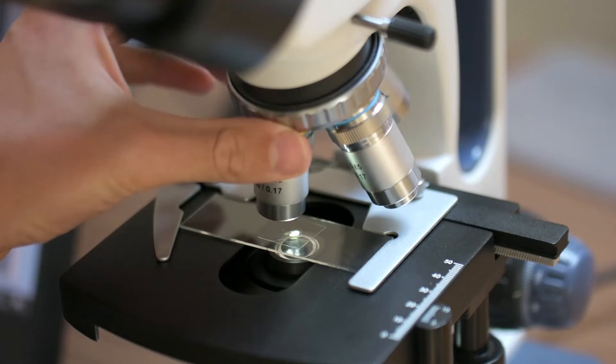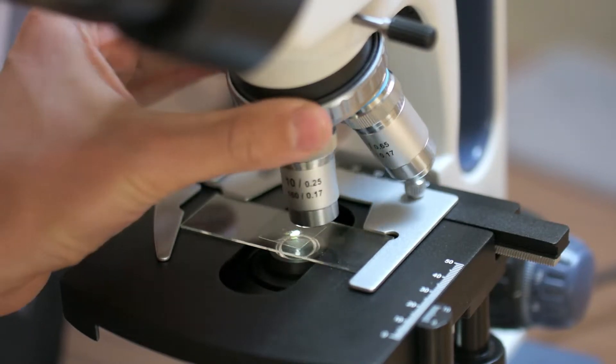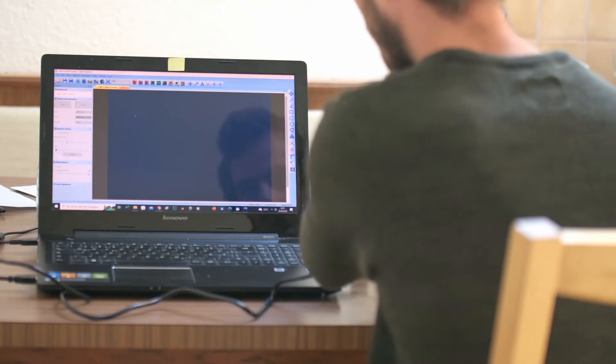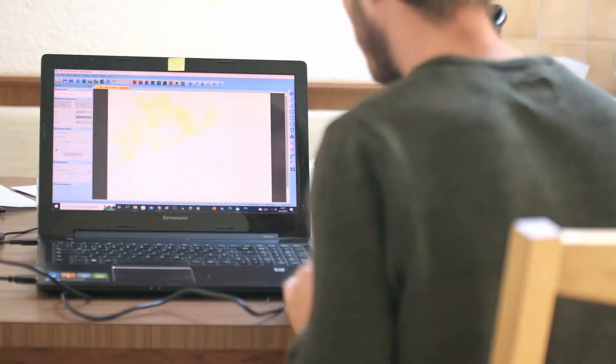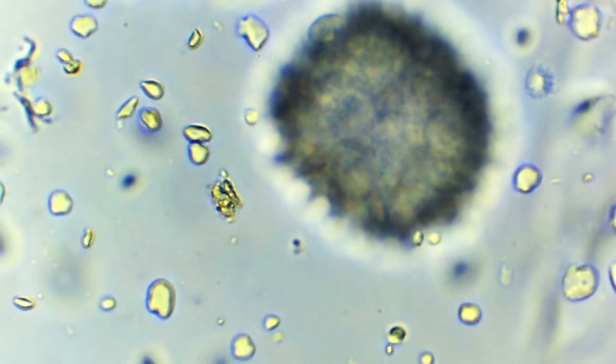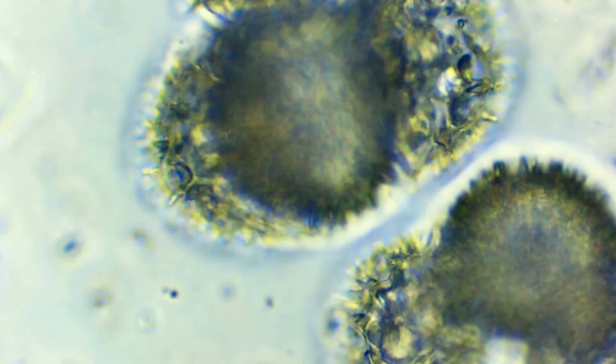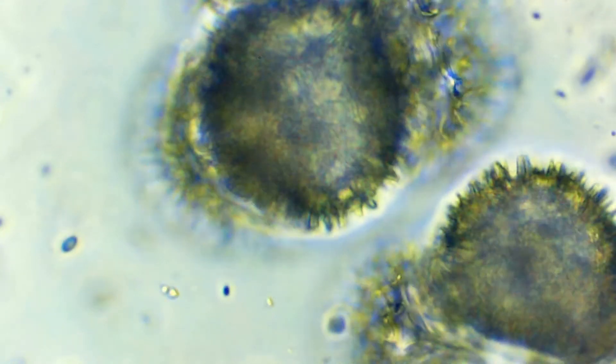To identify bryophytes you need a microscope. There you have to observe spores or traits like length of the antheridia. In this case we have black tiny spores. In their development these spores form tetrads, meaning they are packed together in four.